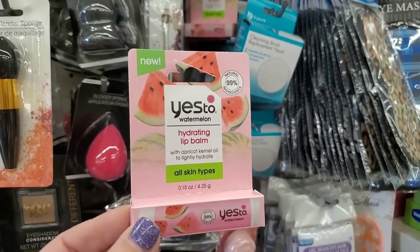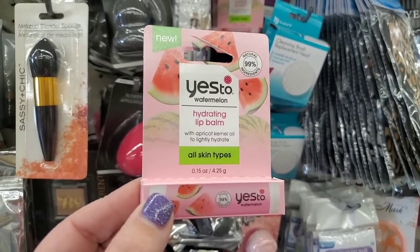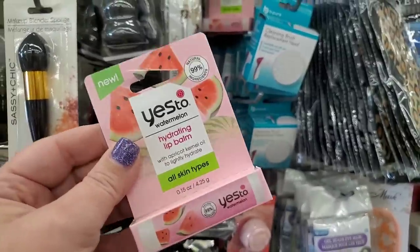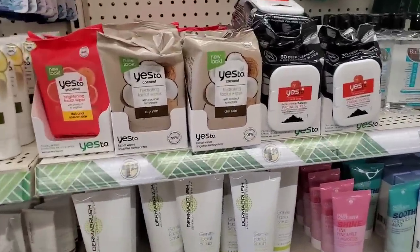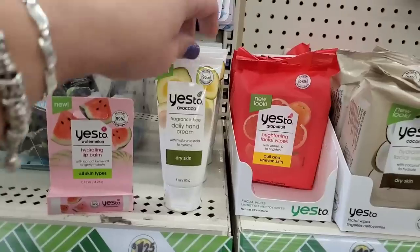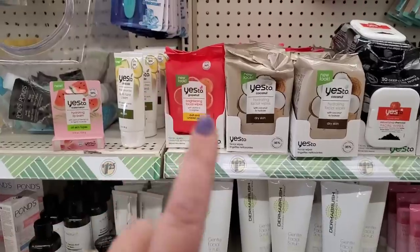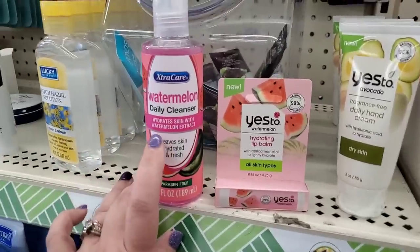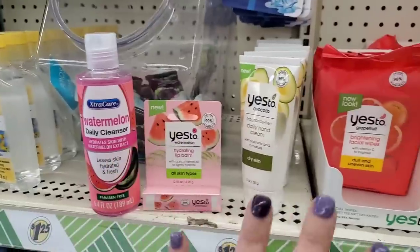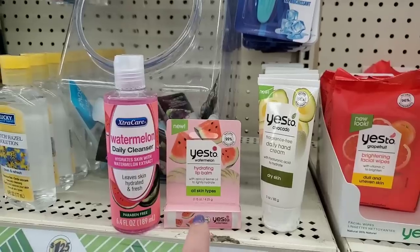We're getting lots of exciting Yes To products. This is Yes To Watermelon — a hydrating lip balm with apricot kernel oil to lightly hydrate all skin types. That would be great paired with the facial cleansing wipes. They also have Yes To Avocado hand cream. You can make a really nice basket with all the Yes To products — the watermelon face wipes, the lip balm, and the cleanser.